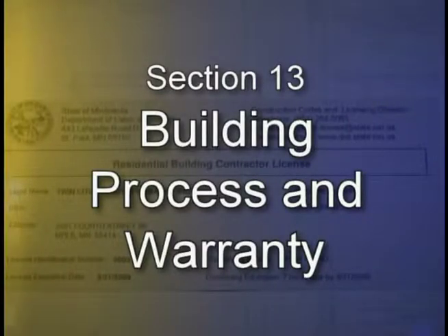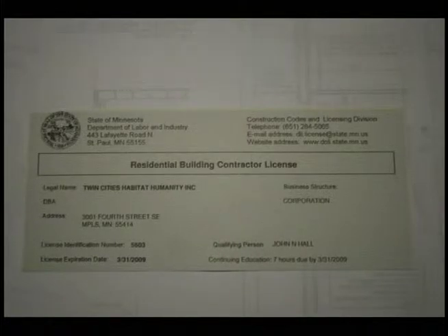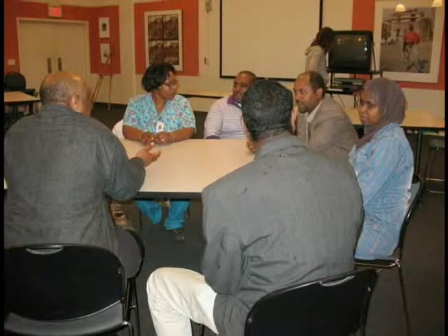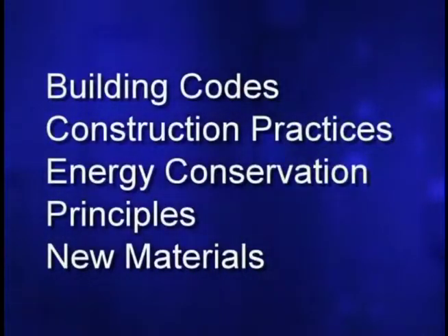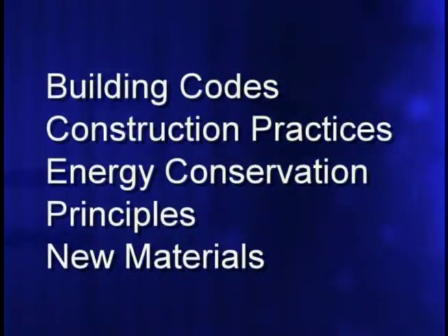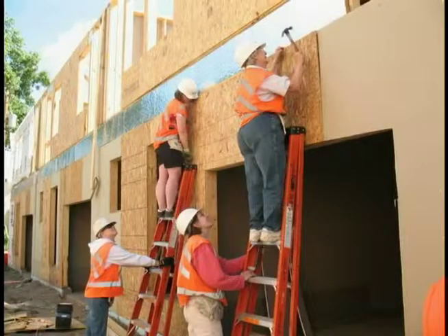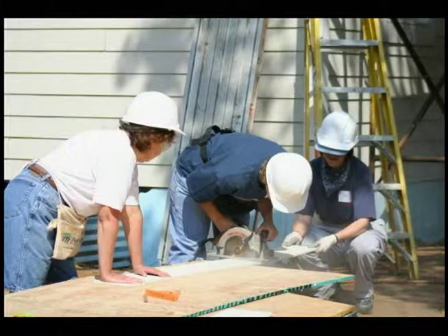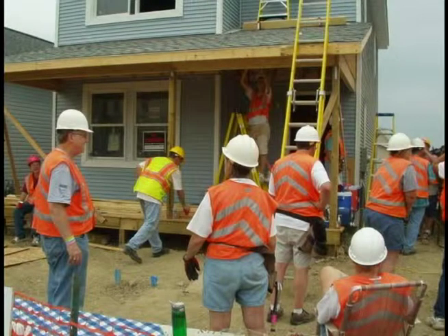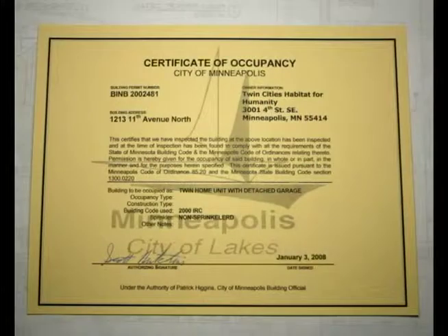Section 13: Building Process and Warranty. Like any company that builds homes, Twin Cities Habitat for Humanity holds a state contractor's license and follows the Minnesota building codes. The individual representing the company must attend continuing education classes each year covering building codes, construction practices, energy conservation principles, and new materials used in the industry. The house plans for your house were reviewed and the house was built from those plans. Building inspectors inspected your house at different stages of construction, and before you moved in, Habitat for Humanity had to receive a certificate of occupancy from the city saying that your house was complete and ready to be occupied.